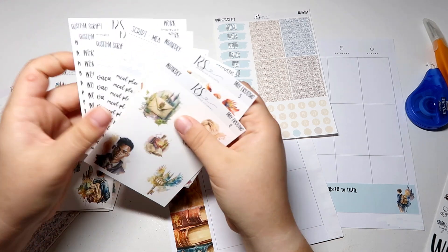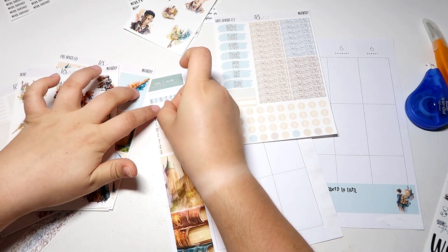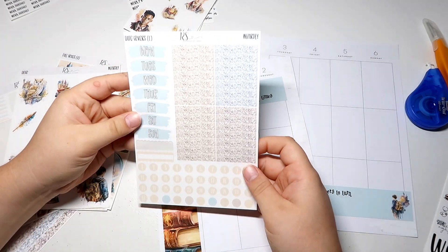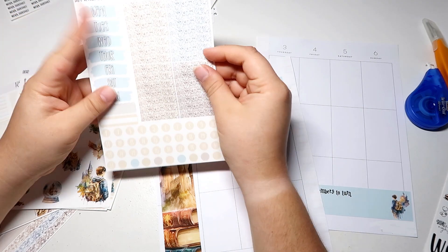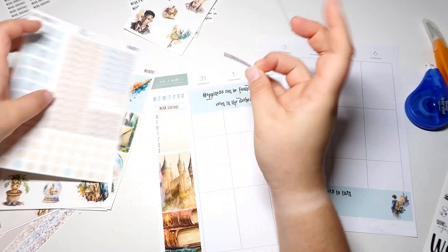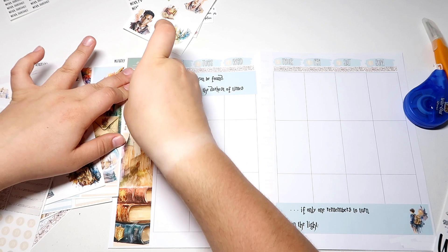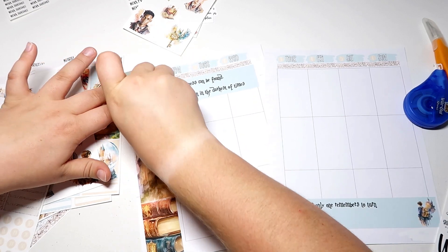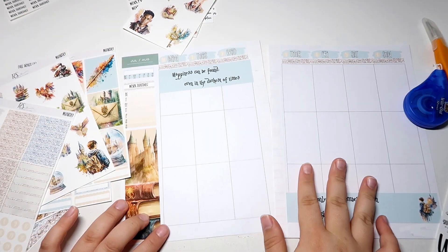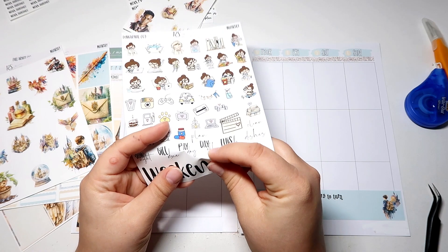And I do need my custom script work schedule — I'm going to put that right here. I should probably put the date covers on here as well, that would be helpful. I think I'm going to do these headers across the top to cover up the Monday word. The date covers are on and I just realized that this work schedule sticker is so incredibly crooked. There we go, it's a little better, it's still kind of crooked but we're not going to worry about that now.